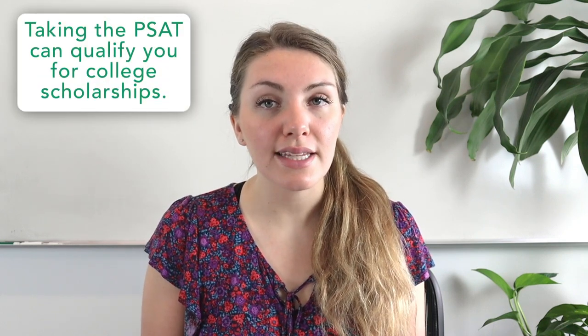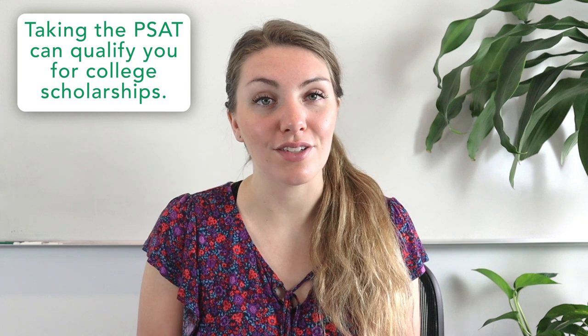One final thing that you should be aware of is the PSAT, or the National Merit Scholarship Qualifying Test. In your junior year, simply taking the PSAT could qualify you for college scholarships. Top 1% scores in your state are named semi-finalists and can go on to apply for these scholarships. Top scores that don't quite make the cut for semi-finalists are named commended scholars, and while they aren't eligible for National Merit Scholarships, they are eligible for some corporate scholarships and you can list it as an honor on your application.